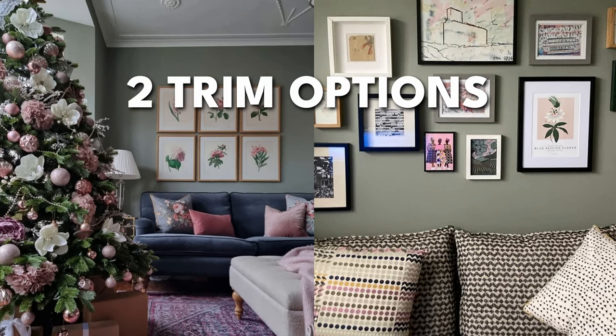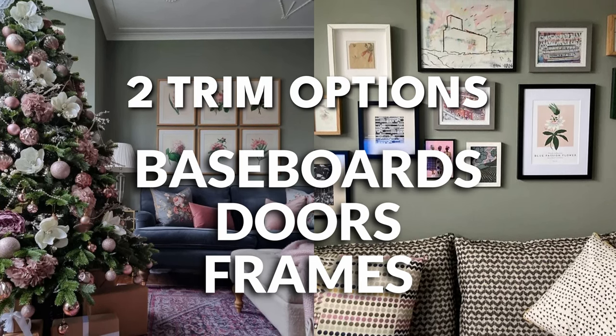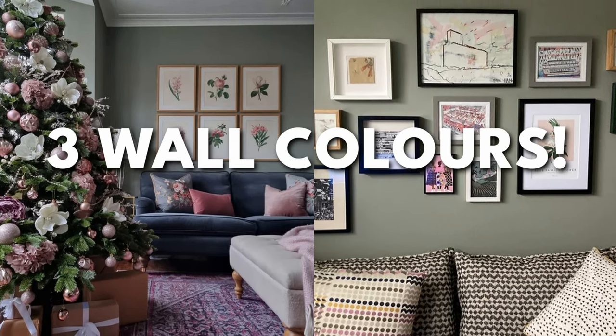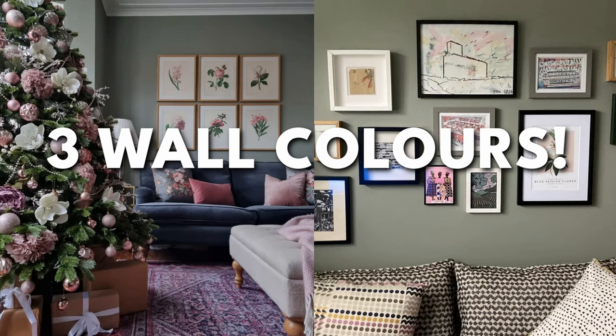We'll also talk about some trim colors that you can use on your baseboards, your doors, and your frames. And then finally, at the end, I've got three color pairings that I handpicked for this color, so you're equipped with an entire color palette all for free — or maybe the cost of a like button press, because that's always nice.